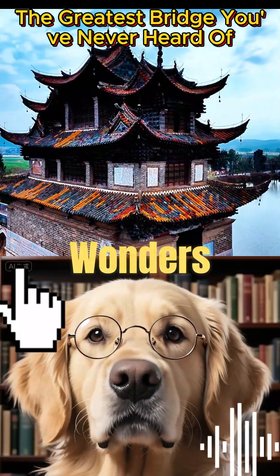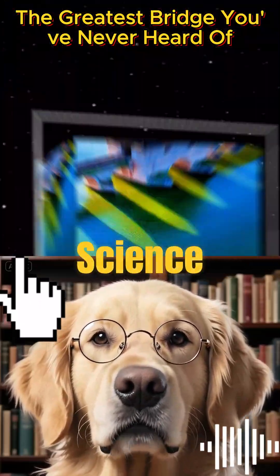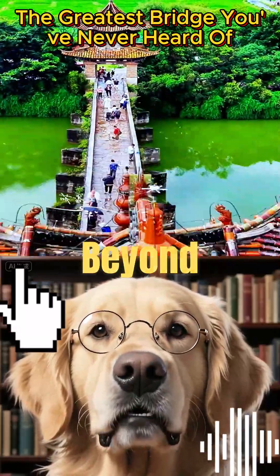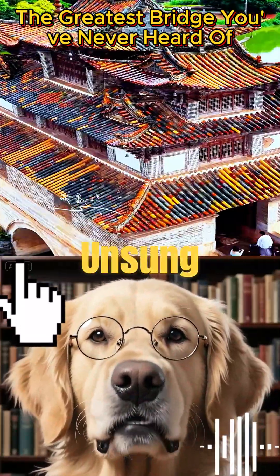Next time you hear about ancient wonders, remember Xuonglong Bridge, where science, myth, and human ingenuity converge. Maybe it's time to look beyond the Great Wall and discover China's unsung marvels.